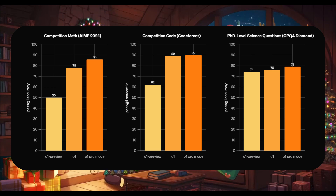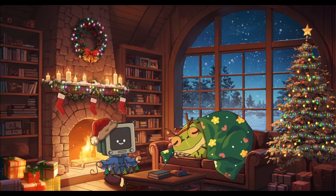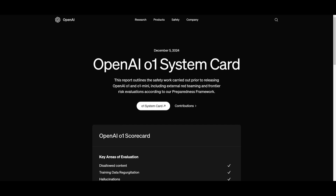In terms of PhD-level science questions, the results show incremental improvements in handling advanced scientific queries. Essentially, these two new models from OpenAI are going to be able to tackle complex problems better and at higher reliability compared to predecessors. Now, I'll be honest — these new scores are impressive, but it's not as impressive as you may think.